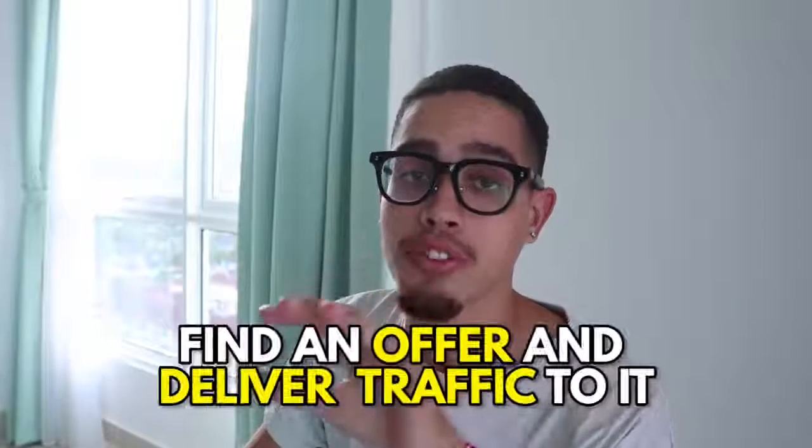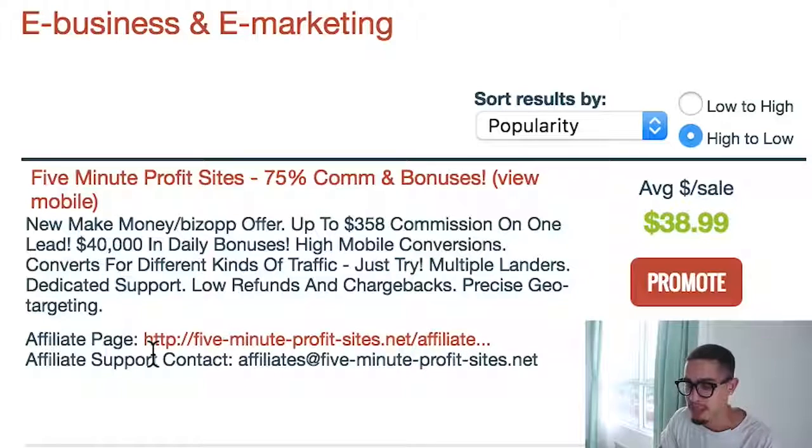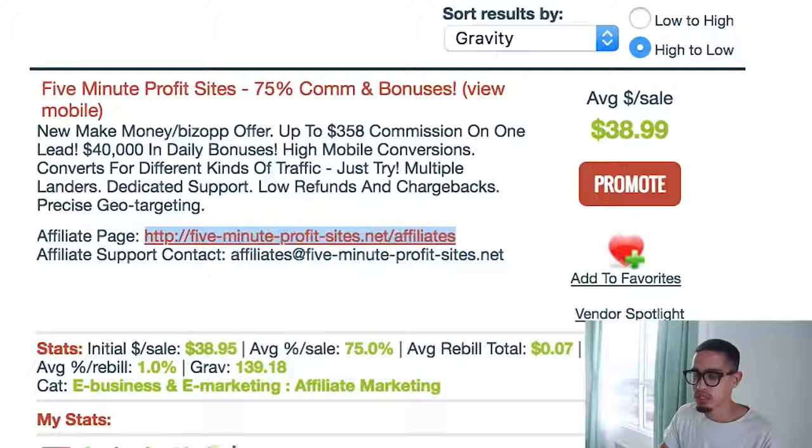We need to find an offer and then get traffic to that offer. I'm going to show you how to use ClickBank's lower-quality offers to actually drive traffic to the good offers. The first thing you want to do is sort your offers by gravity. Gravity is basically the number of people who have made money with ClickBank selling that product in the last week. For example, Five Minute Profits has had 139 people make money selling it. Next, go to the affiliate page.